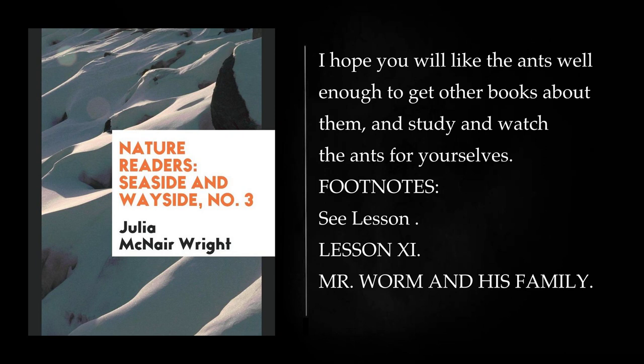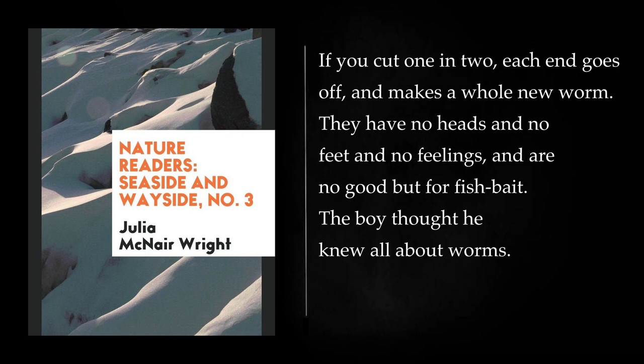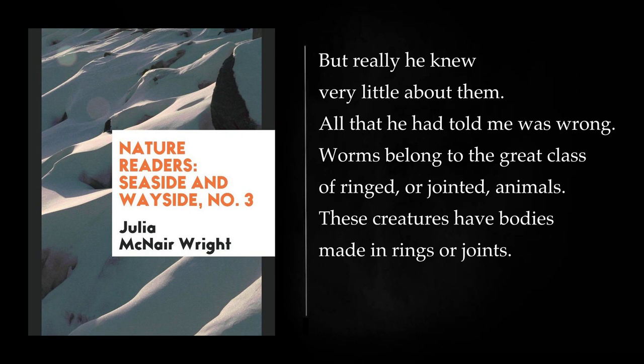Lesson 11: Mr. Worm and His Family. One day I saw a boy making a hole in the ground, and he dug out a worm. I said to the boy, what can you tell me about worms? The boy said, worms are long, soft things, alike at both ends. If you cut one in two, each end goes off and makes a whole new worm. They have no heads and no feet and no feelings, and are no good but for fish bait. The boy thought he knew all about worms. But really he knew very little about them. All that he had told me was wrong. Worms belong to the great class of ringed, or jointed, animals. These creatures have bodies made in rings or joints.